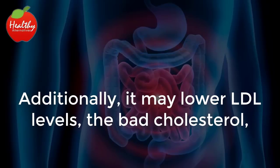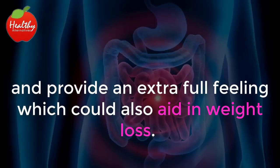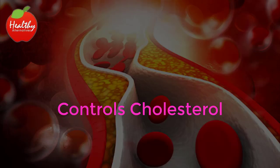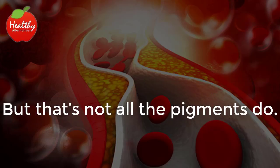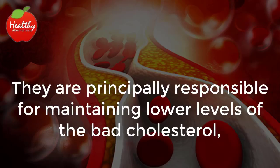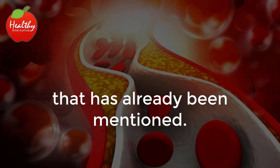Additionally, it may lower LDL levels — the bad cholesterol — and provide an extra-full feeling, which could also aid in weight loss. Pitahayas contain beta-lains, which are pigments that give the fruit its rich colors. But that's not all the pigments do — they are principally responsible for maintaining lower levels of bad cholesterol.